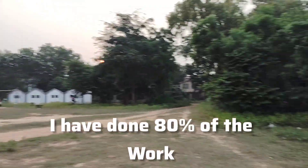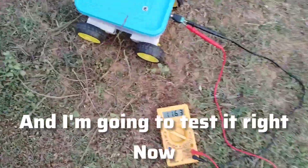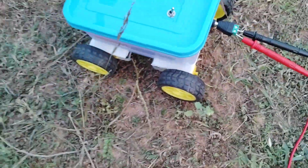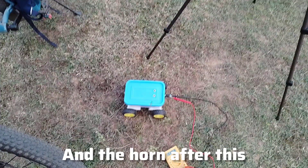Okay, I have done 80% of the work. The front lights are working and I'm going to test it right now. Currently the voltage is 11.63 volts. I'm going to attach the back lights and the horn after this.